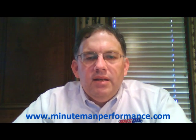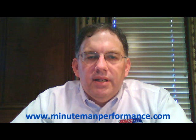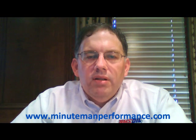Either way, it's up to you. The website is minutemanperformance.com, email is info@minutemanperformance.com. That's all for now — please come back and look at more of our videos, and we'll see you on the next one. Have a great day.